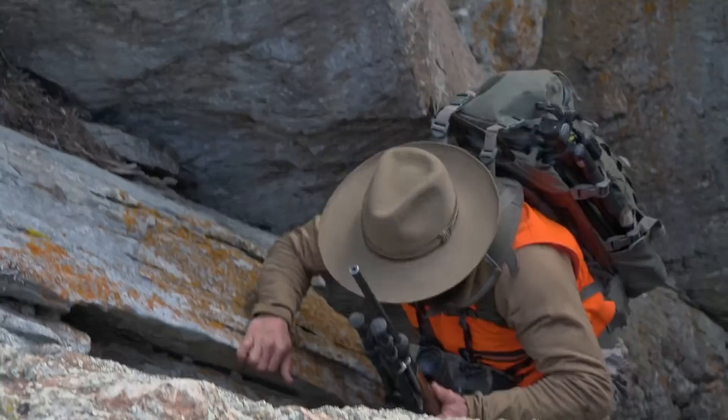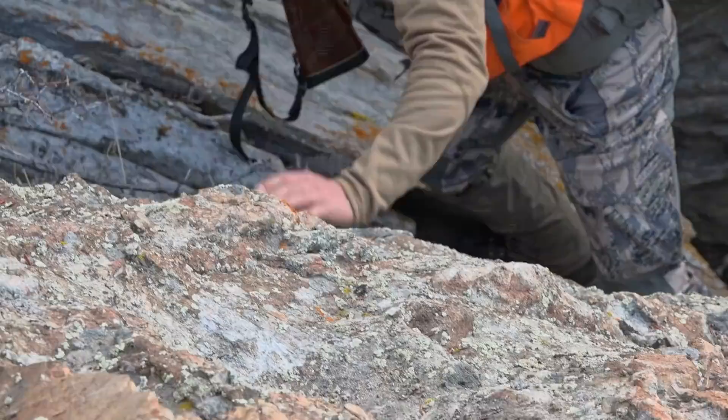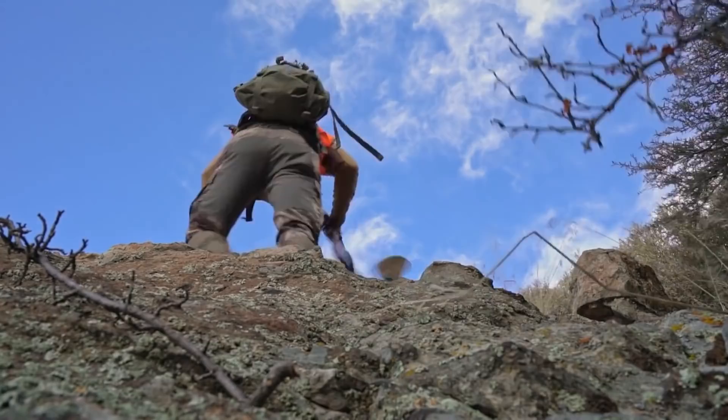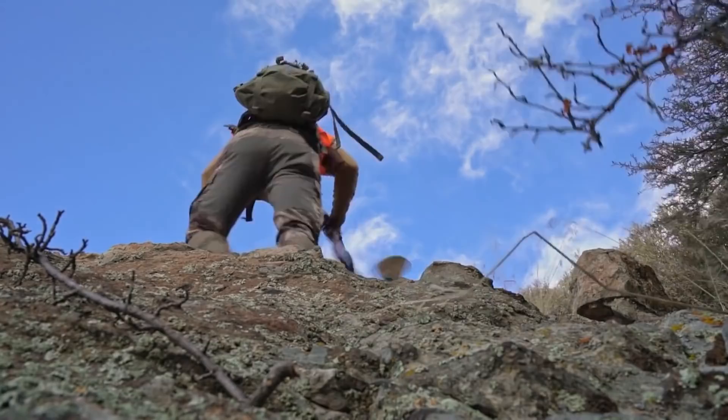Trying to find a spot he can poke through, the country is rugged as heck. You don't want to make a slip and fall. Oh — close call there. Lost his footing a little bit. All right, he's at the top of the hill.